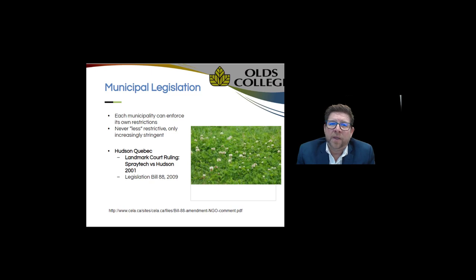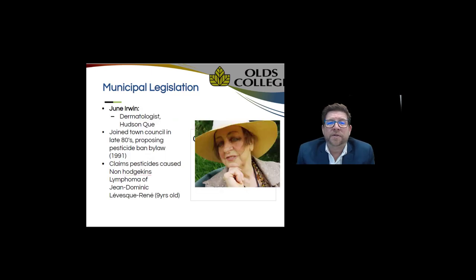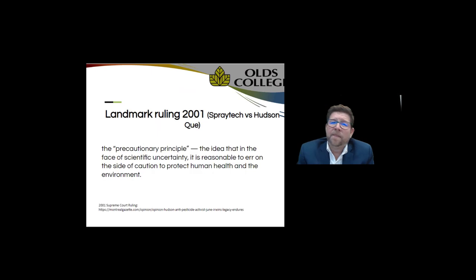Where this all began: in 2001 Hudson, Quebec imposed legislation — Bill 88 — the landmark ruling Spraytech versus Hudson. Back in the late 1980s, a dermatologist in Hudson, Quebec joined town council and suggested that many of her patients' skin problems were a result of pesticide use. Due to her position on the board, she was able to push through a ban against pesticides, using a young nine-year-old boy with non-Hodgkin's lymphoma as one of the victims of her claims. Without significant data, there was a landmark ruling in 2001 in Quebec stating the precautionary principle.